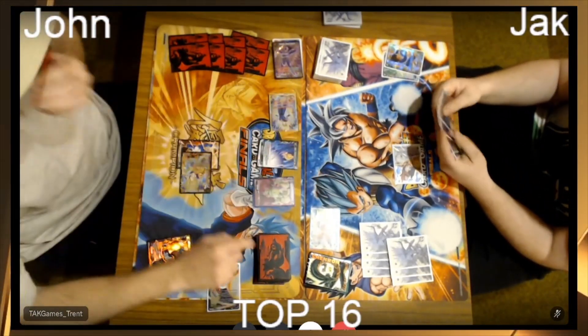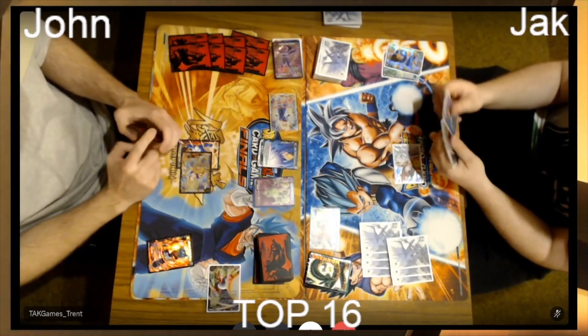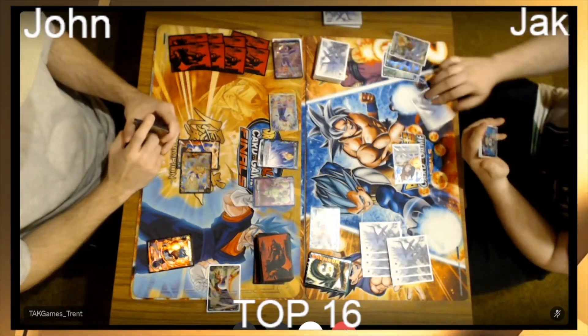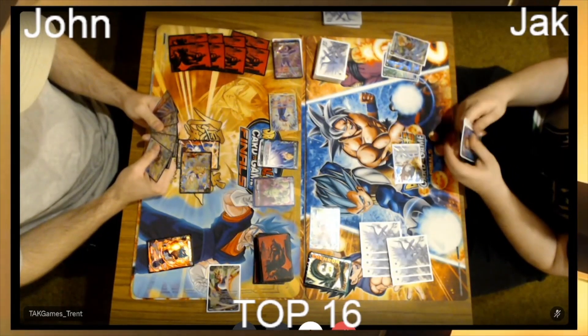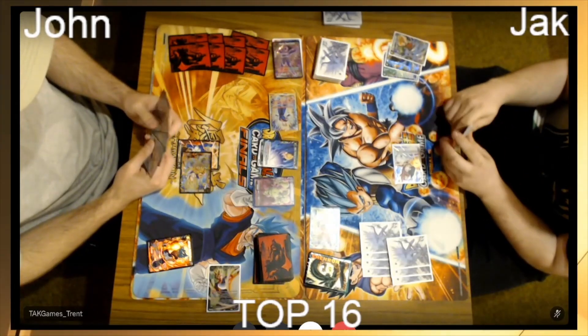Turn two — awakened! Unreal. Awakened at eight life with one energy still up. Jack is obviously just defending with Saiyans now — he's got three in the drop as well, so he's going to be awakened in the next turn or two. We're seeing two of the best decks go up against each other.